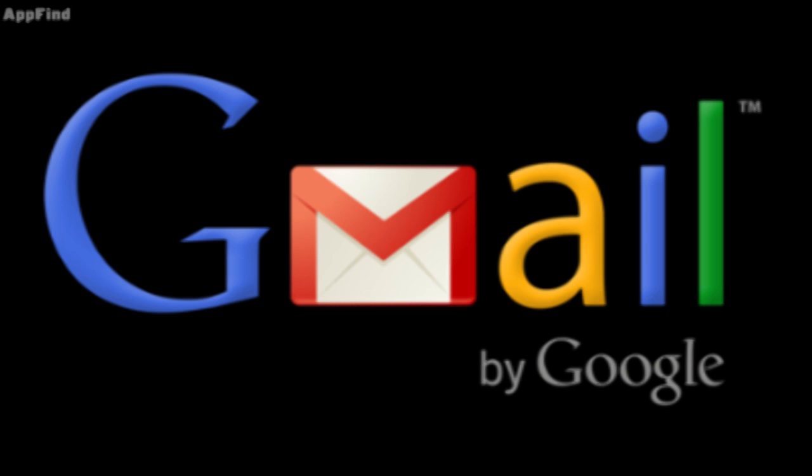Hey guys, what's up? It's Art from AppFind on AppleWisdom.com here, and today we're going to be talking about some really big news for mobile email clients. Gmail might be releasing an official Gmail app for the iPhone and iPad.